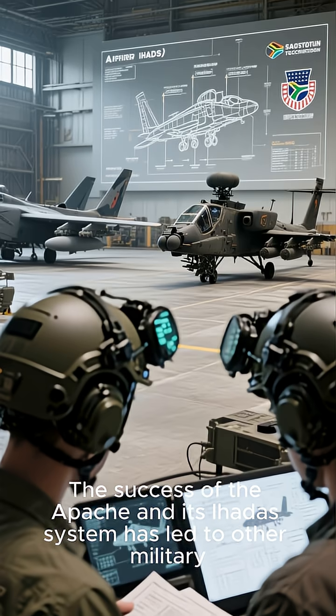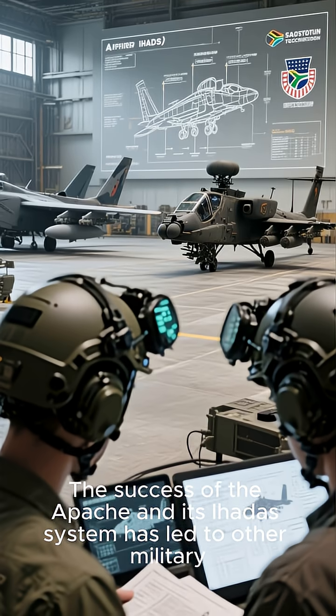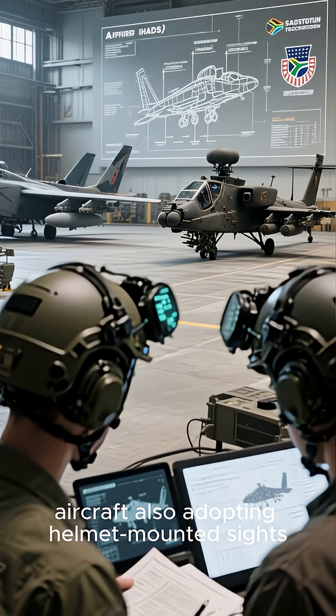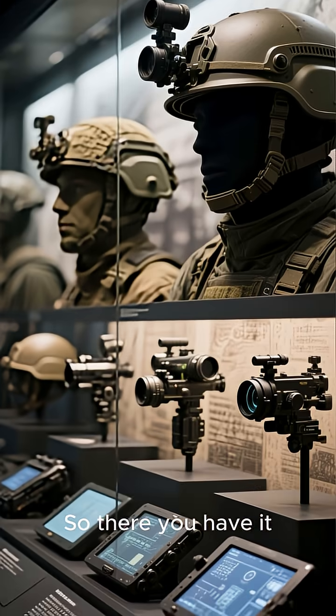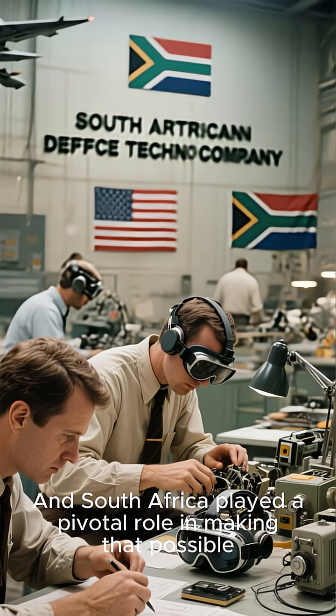The success of the Apache and its IHADSS system has led to other military aircraft also adopting helmet-mounted sights. South Africa played a pivotal role.